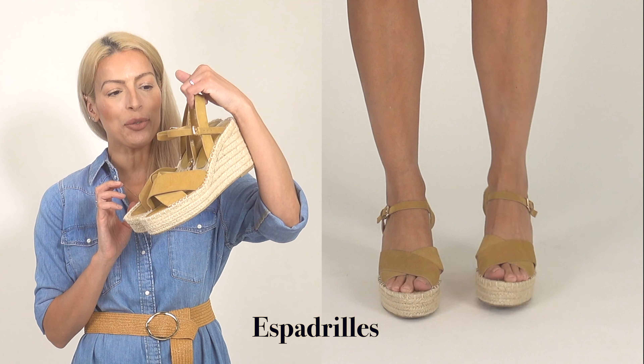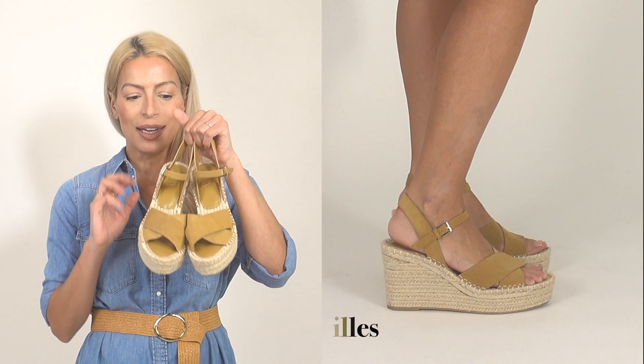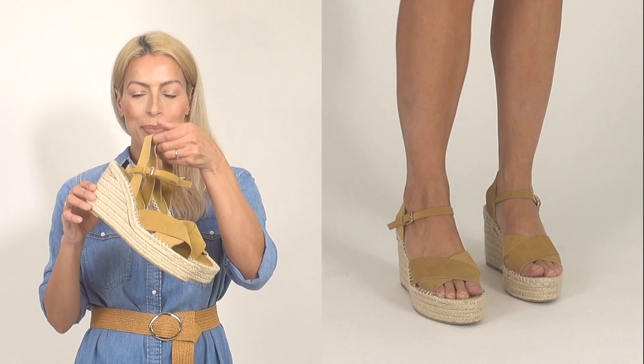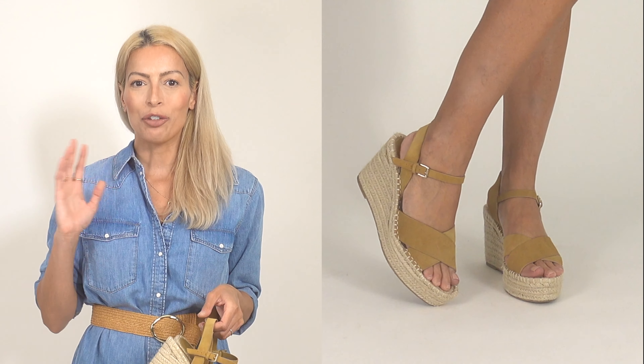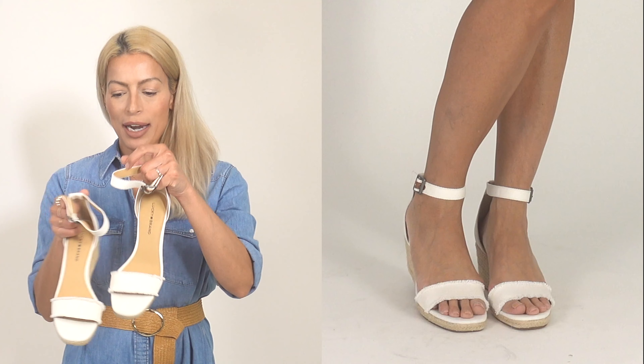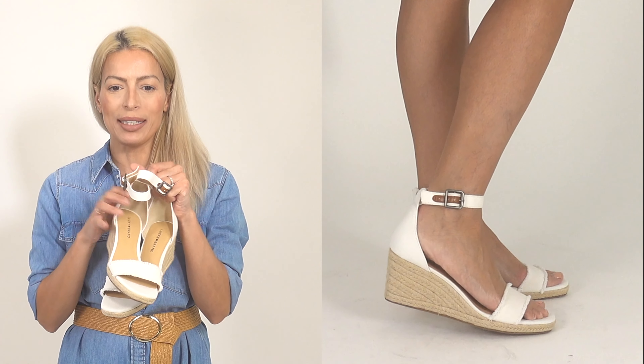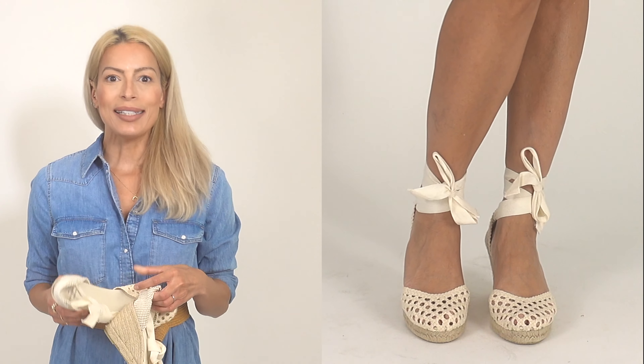Starting off my summer shoe collection with what I think is the most essential summer shoe — the espadrille. First up, these cute little strappy espadrilles from Zara that I just picked up on sale. I've already been wearing them to death. They pair great with pretty much anything: cropped pants, shorts, skirts. I also have these adorable little white ones from Lucky Brand, picked up at TJ Maxx or Marshalls.